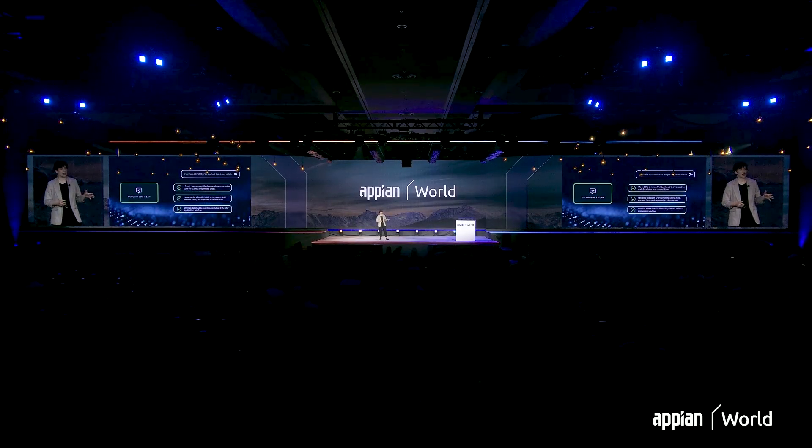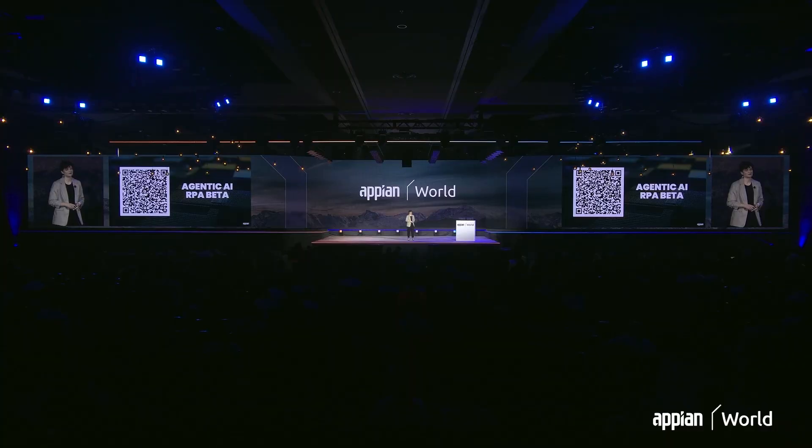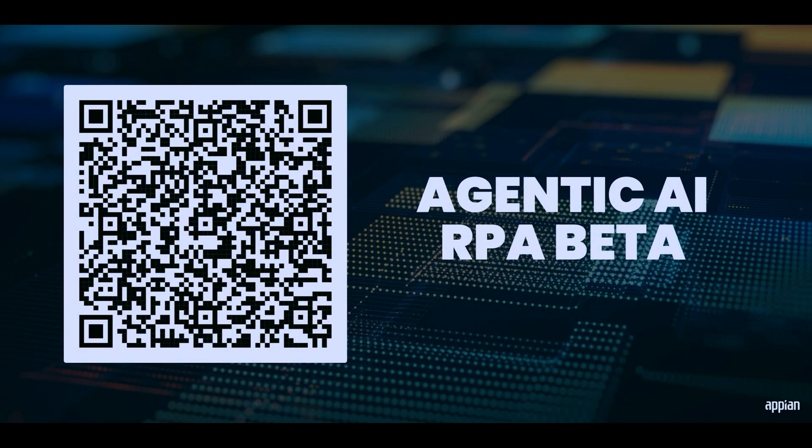Because this action also leverages computer vision, you can automate any system — your web browsers, SAP mainframes, you name it. These capabilities are in active development right now, and we're looking for beta program participants. If you're interested and you have a use case, you can scan the QR code on the screen in order to sign up. We'd love to hear from you.